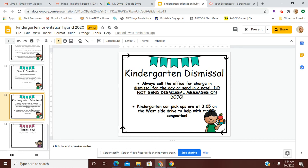Kindergarten car pickups are at 3:05, which is a little different than our other students in the building. If your student is a car rider, they are going to be dismissed at 3:05 on the West Side Drive to help with the traffic congestion. A teacher or aide will bring them out to help them get into your car, and we ask that the first few days you be outside of your car, just so that they can easily see you and get into the vehicle quickly and safely.